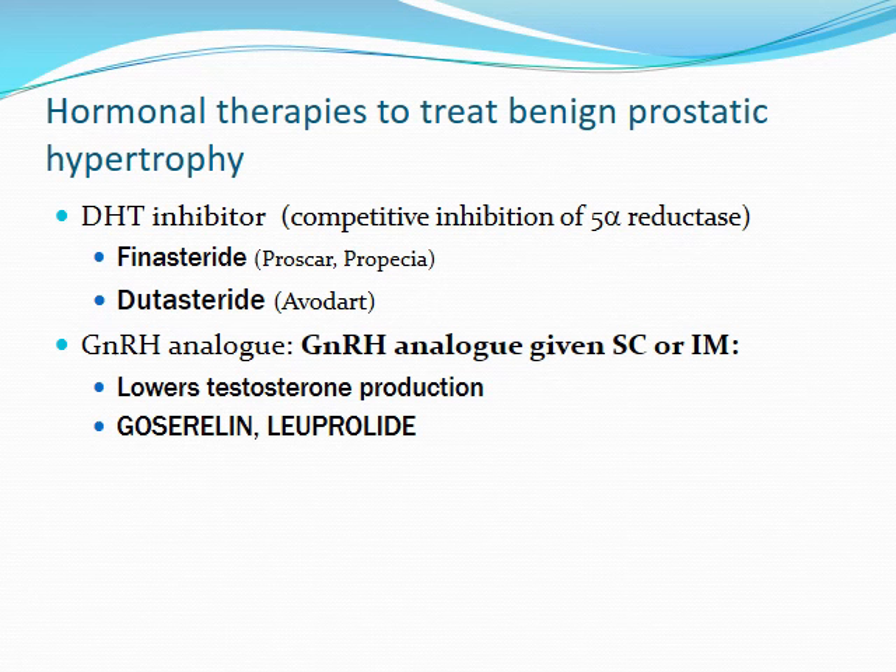Hormonal therapies can be utilized to treat things like benign prostatic hypertrophy. DHT inhibitors we'll talk more about in the urology section. Essentially what they're going to be doing is having competitive inhibition of 5-alpha reductase, and by doing that you prevent that conversion from testosterone to the more potent version of DHT. So you're going to have less androgen activity overall. Finasteride and dutasteride would be your two big agents in this category. Then you have GnRH or gonadotropin-releasing hormone analogs, which are typically given subcutaneously or intramuscularly. These lower testosterone production by helping to activate that feedback loop and decreasing the amount of GnRH released from the hypothalamus over to the pituitary gland. The two ones you're going to see here include goserelin and leuprolide.